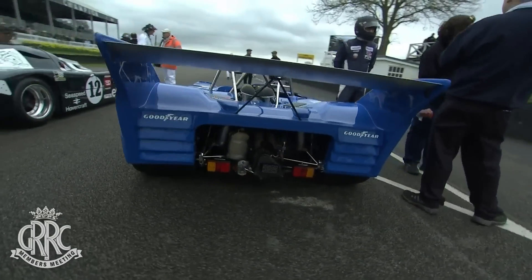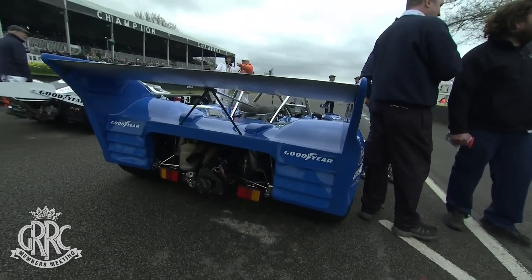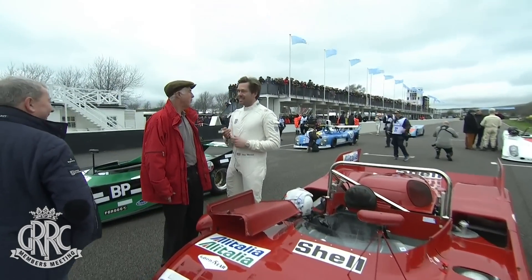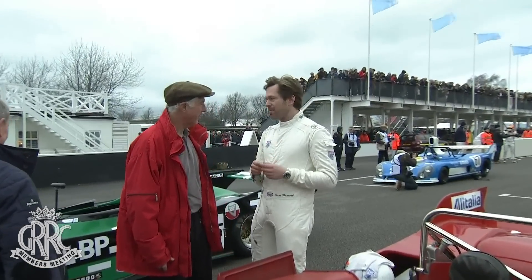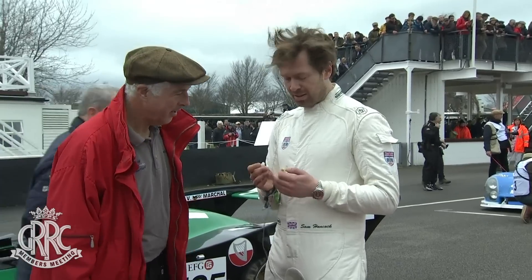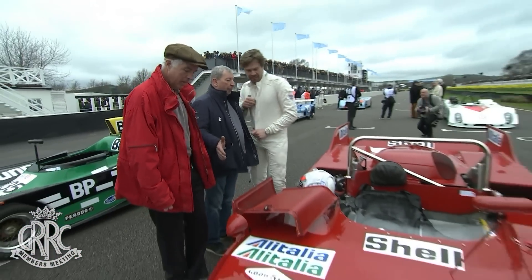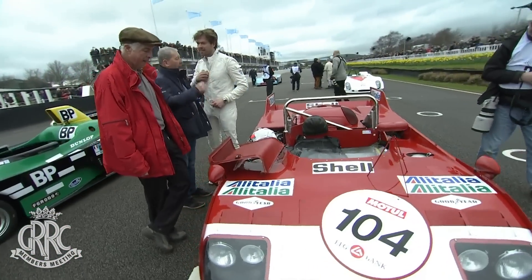That's the Leo Voyezides car — the Swiss-born Greek. So which one do you like most to have a go in, Marcus? Oh, it's a very good point. I've driven one of the Voyezides Lola DFEs — that was fantastic.